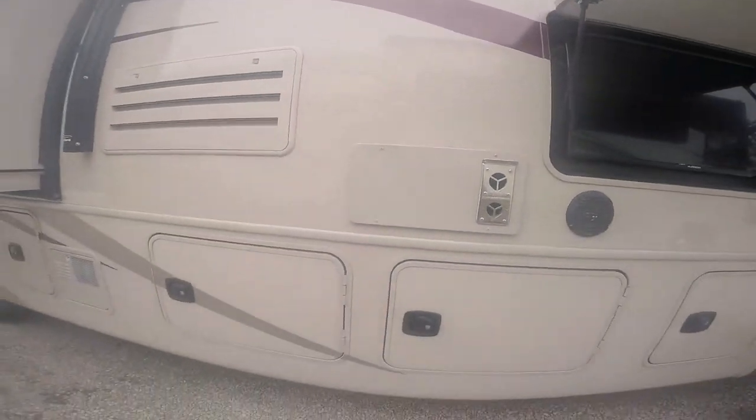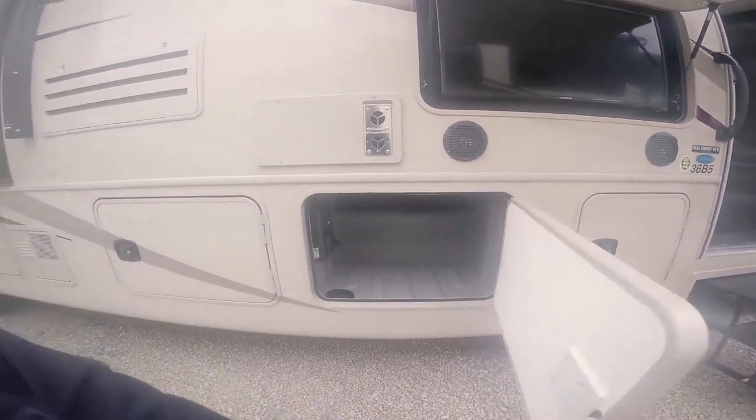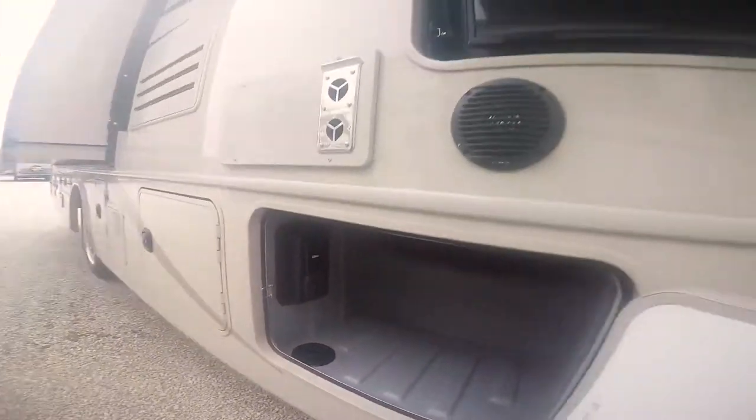There are also two fluorescent lights in this one. Back side of your fridge — larger TV this year, your outside speakers. They also put 110 outlets inside here at the cord plus a 12-volt hookup for charging phones and so on.